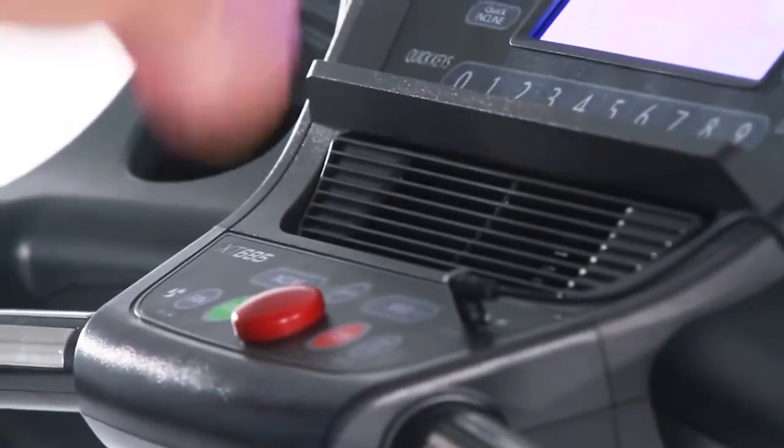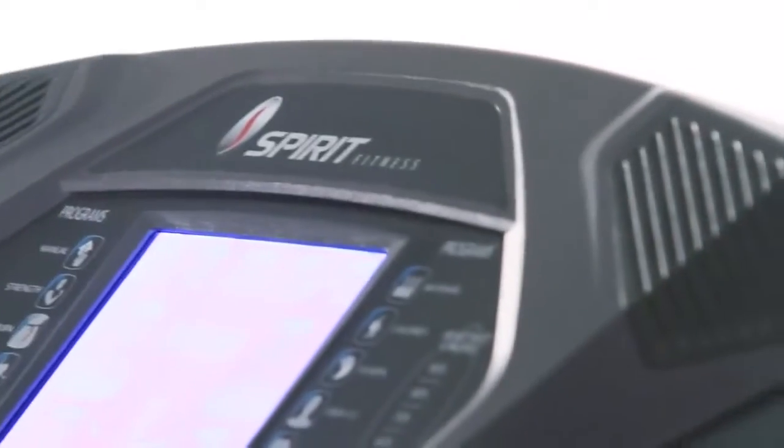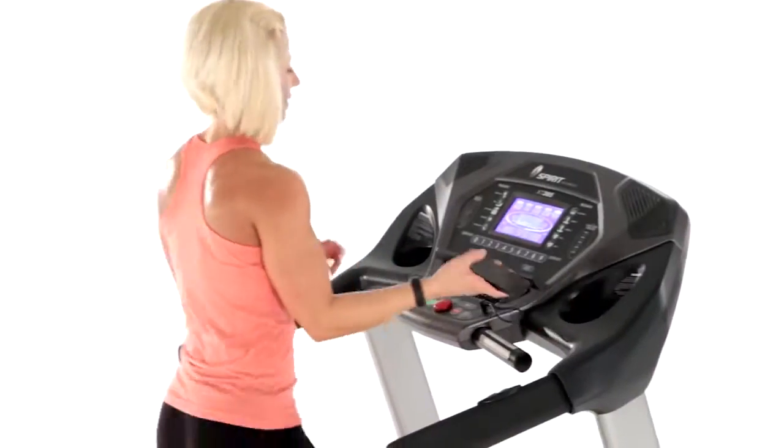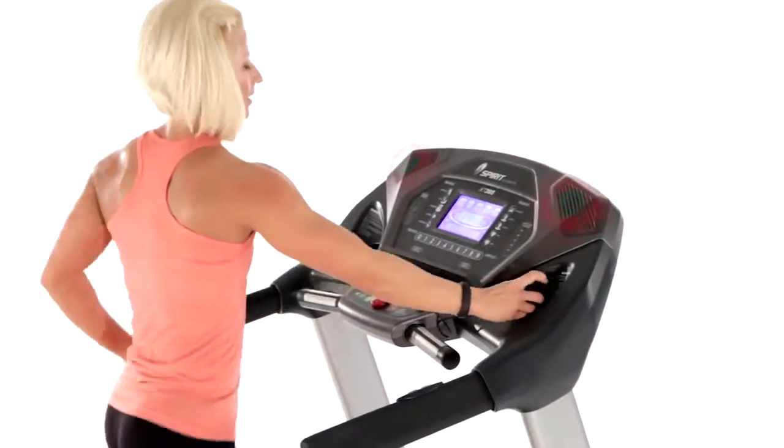And to keep you cool and motivated, we've integrated a swivel fan and a set of MP3 player ready speakers into most of our consoles. Simply plug in and enjoy your favorite music to keep you going mile after mile.